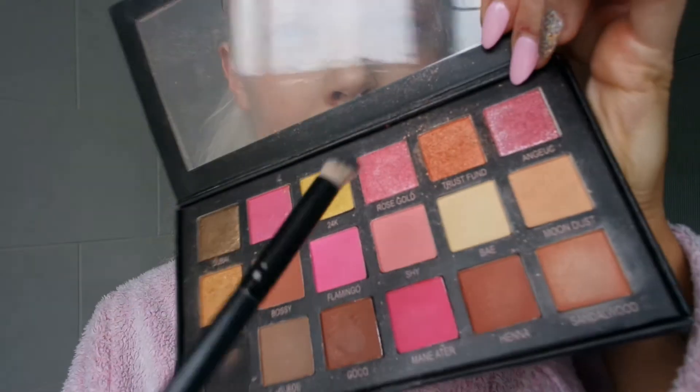Next I use the Huda Beauty palette — I really like this one at the minute. My sister got me this. I'm using the two glittery pinks because I'm going for a very pink vibe. I changed my brush again for this.